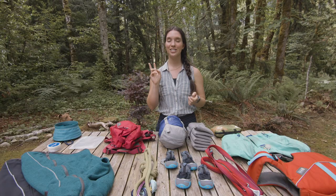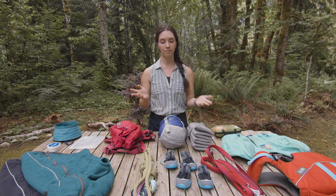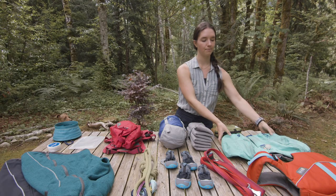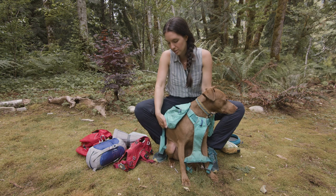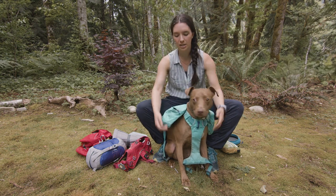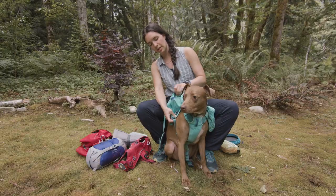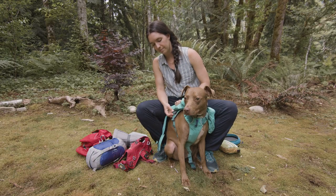Nala has two different packs she carries depending on the length of the trip. If we're doing a longer day hike or an overnight trip where I can carry some of her stuff but want her to help balance the weight, I will use this front range pack. This is her Ruffwear front range pack. This pack slips over her head and then has two buckles that go underneath her body, and there's a little loop on the side where the pack attaches.